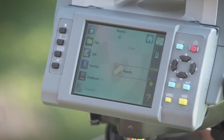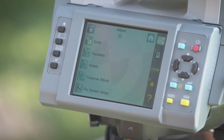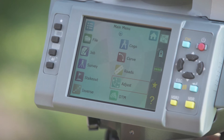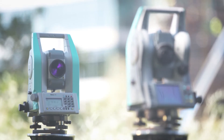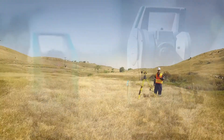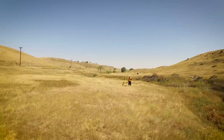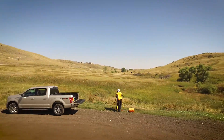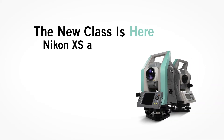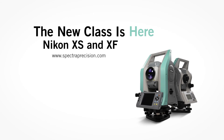If additional operational power is what you require, like SurveyPro, LayoutPro or SurveyBasic software, then you need the new Nikon XF Total Station. Either way, you make the smart choice. Price, power, portability is why Nikon is the professional's choice. The new class is here. Nikon XS and XF Total Stations. Let productivity reign.